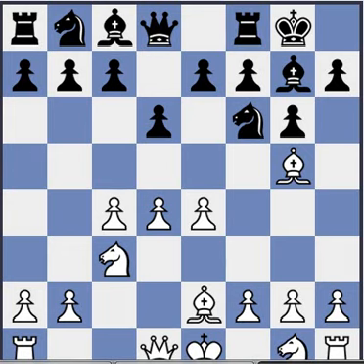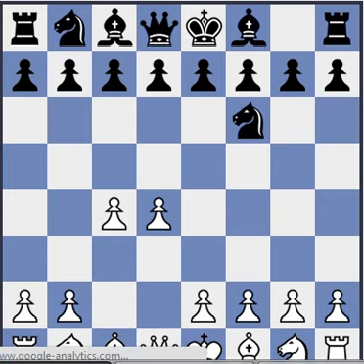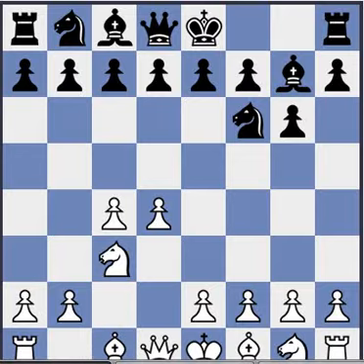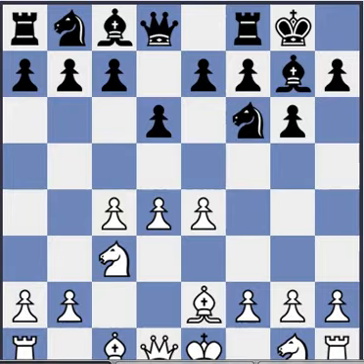Hey everyone, this is the Auerbach Variations position. Moves d4, Nf6, c4, g6, Nc3, Bg7, e4, d6, and here Be2 without Nf3, and then Bg5.